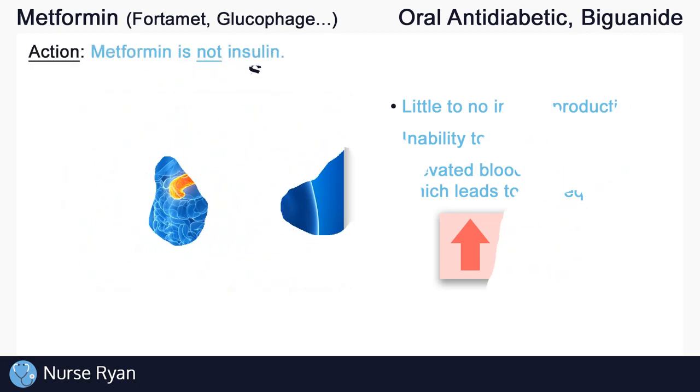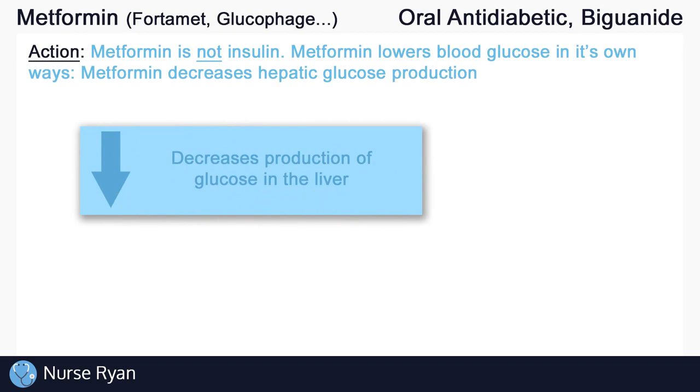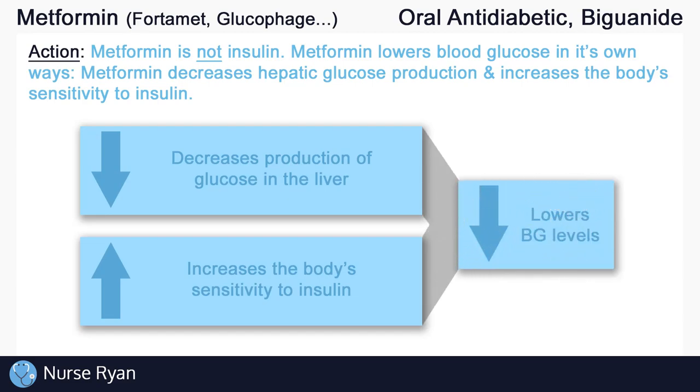Now let's get into how metformin works. It's very important to note that metformin is not a type of insulin — it is not an oral form of insulin or anything like that. Metformin helps to lower blood glucose in its own ways. First, metformin decreases hepatic glucose production, meaning it decreases the production of glucose in the liver, which lowers blood glucose overall. Metformin also helps lower blood glucose by increasing the body's sensitivity to insulin. When the body is more sensitive to insulin, insulin has a greater effect and it's easier for the body to use it, so glucose can more easily be taken into the cells and converted into energy.